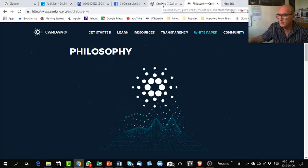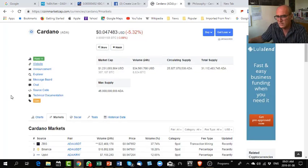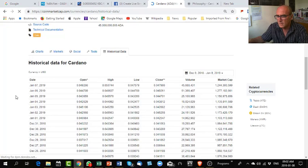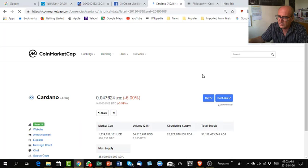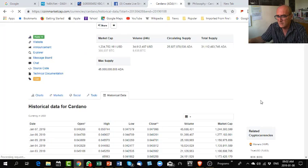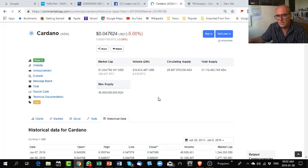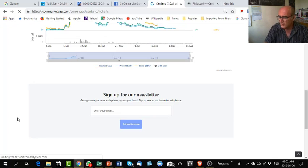Let's get back to CoinMarketCap. Here it is. Under 'Markets' and 'Historical Data,' you can get a lot of information about the specific coin. If we go back to 'All Time,' this ADA coin has been in the market since 2013 — that shows you it's a long-term coin. Six years already this coin has been on the market.